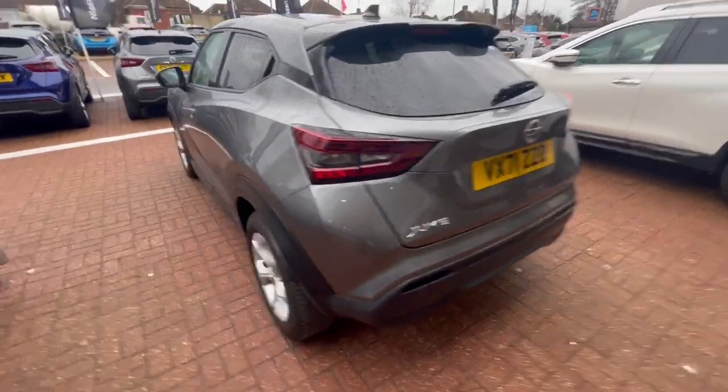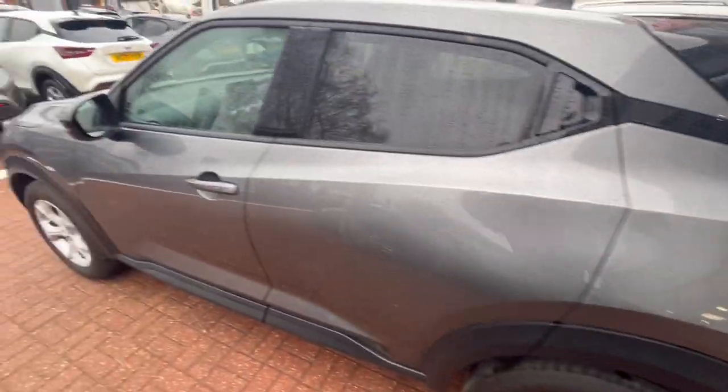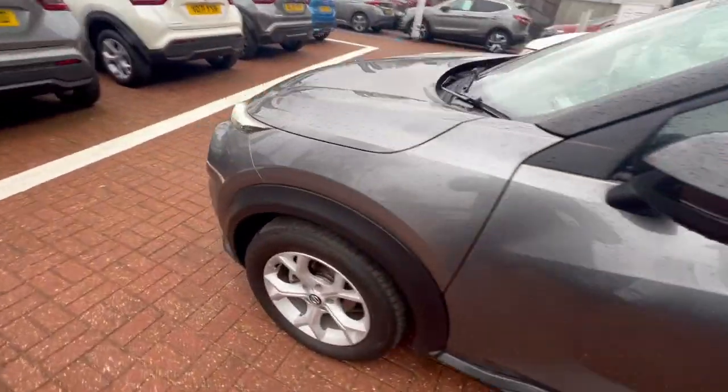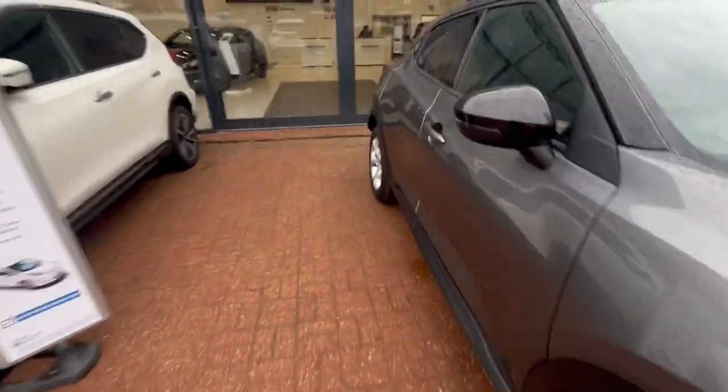Moving around the car, as you can see, all the car is in tip-top condition as you'd expect from us. I'll just go into the driver's seat and show you some of the gadgets in action.